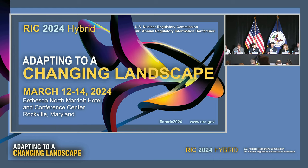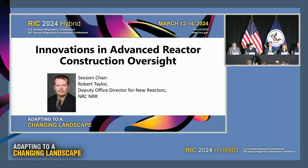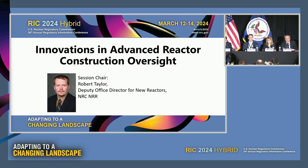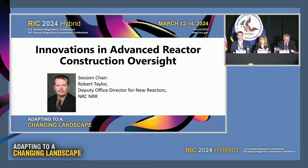Good afternoon, everyone. Go ahead and take your seats, and we'll get started here. I want to welcome you to this session where we're going to talk about innovation and advanced reactor construction oversight. My name is Rob Taylor. I'm the Deputy Office Director for New Reactors at the NRC, and I'm joined by an esteemed panel that I'll introduce as they make their presentation. Thank you for coming today and joining us at this session. I'm looking forward to a good discussion, and we look forward to your insights, perspectives, and questions as we go.